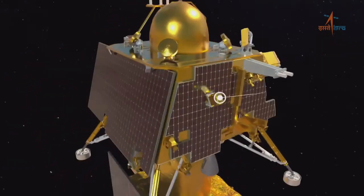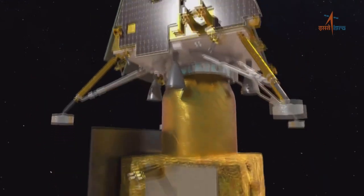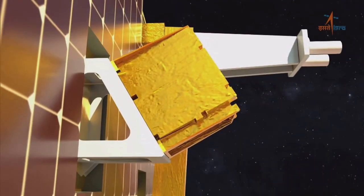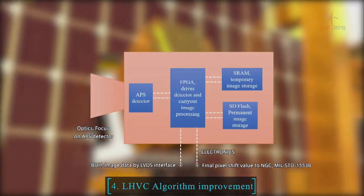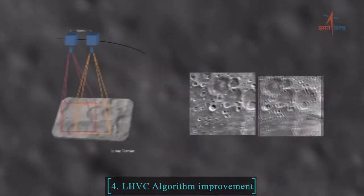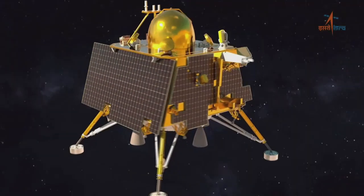Trajectory Generation जो कि Chandrayaan 3 mission के लिए बहुत ही अहम है, क्योंकि हर orbit maneuver के बाद यह सुनिश्चित किया जाता है कि lander की mission objective न बदले। इस क्रम में orbit determination जो कि उपग्रह के position और velocity को बहुत ही accurately बताता है, एक बहुत ही कठिन और जटिल computation और estimation होता है।